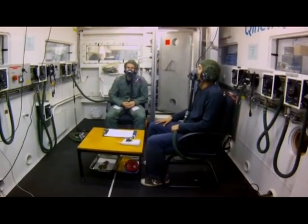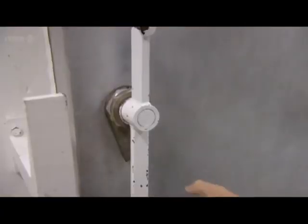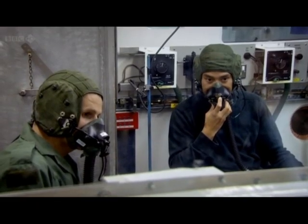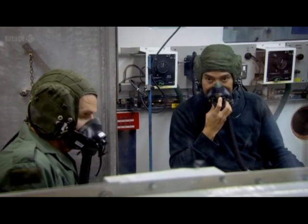The room I'm sitting in is a decompression chamber. Any second now, all the air is going to be sucked out of it, leaving me at an equivalent altitude of 25,000 feet. All military pilots have to do this training so they become familiar with the effects of sudden hypoxia.